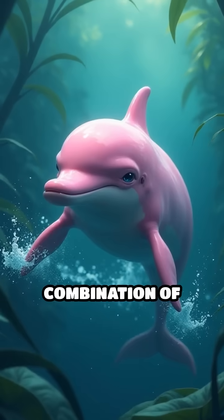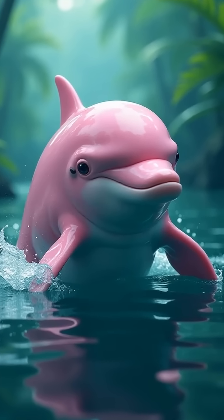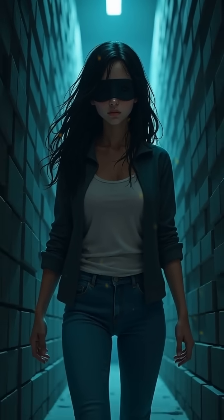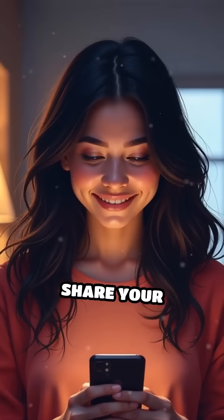This unique combination of echolocation and neck flexibility makes them masters of their environment. Would you dare to navigate a complex maze blindfolded, relying only on sound? How do you think you'd do? Share your thoughts below.